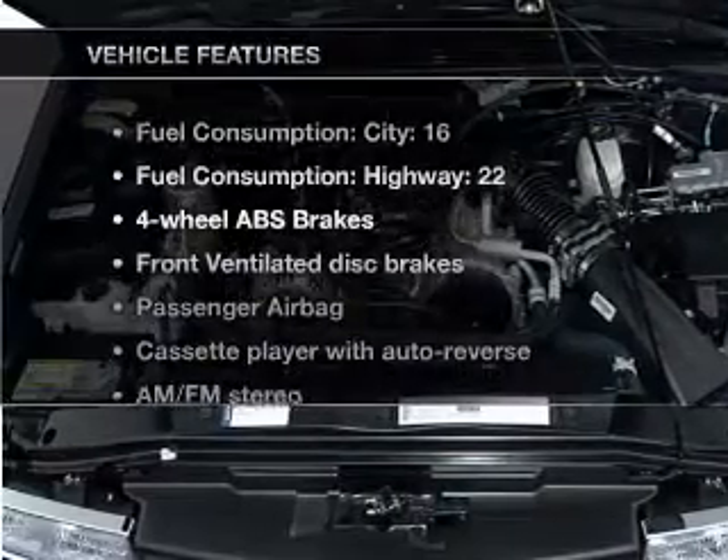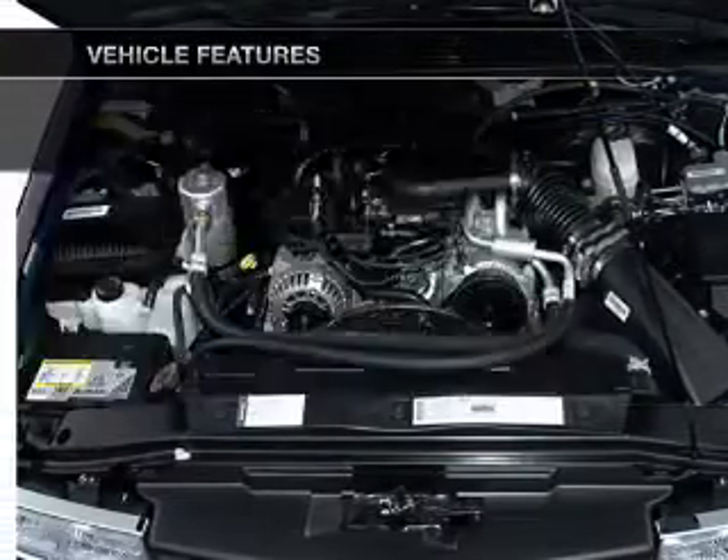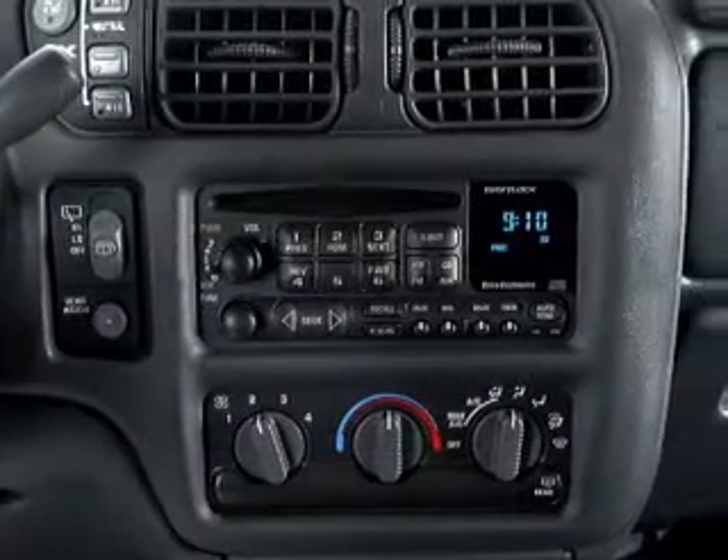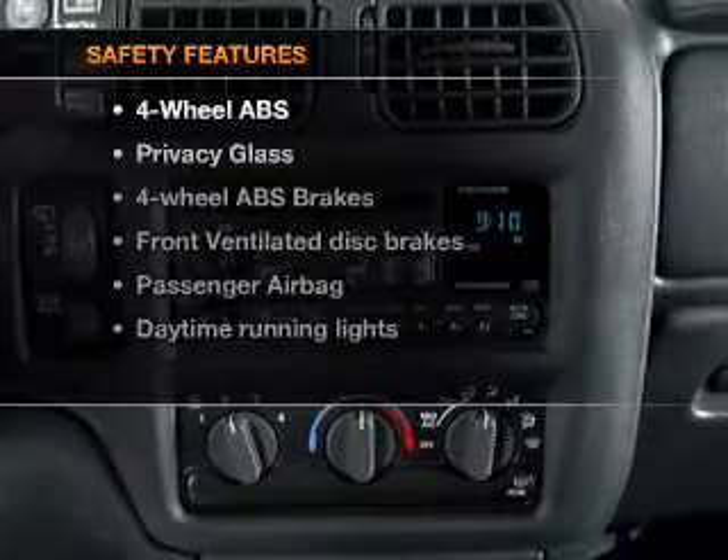Plus enjoy these notable features that are included in this vehicle: air conditioning, power steering, an alarm system, and an AM-FM stereo. If safety is a high priority,